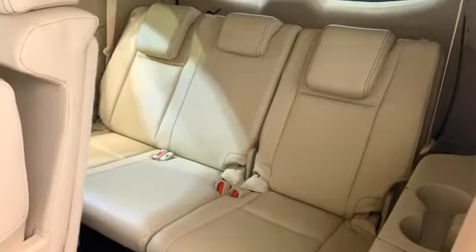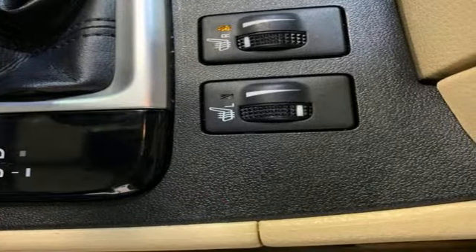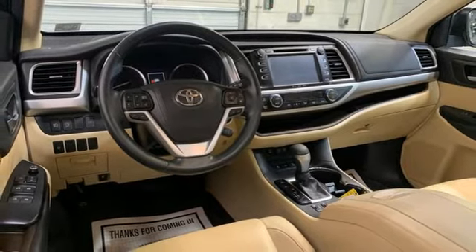It boasts an impressive list of features, like these: auto-dimming rear-view mirror, front heated leather bucket seats, integrated navigation system with voice activation, and a V6 engine.